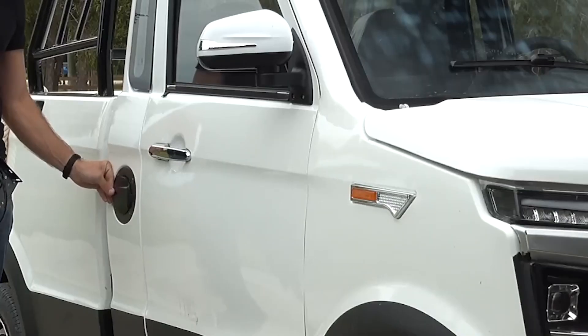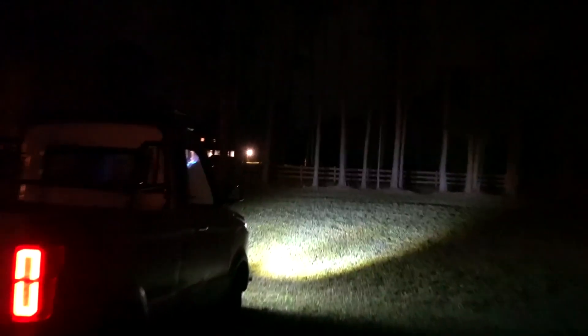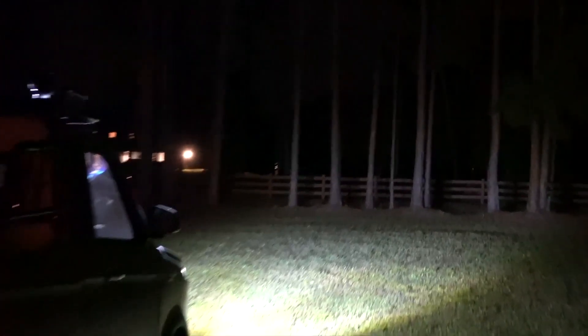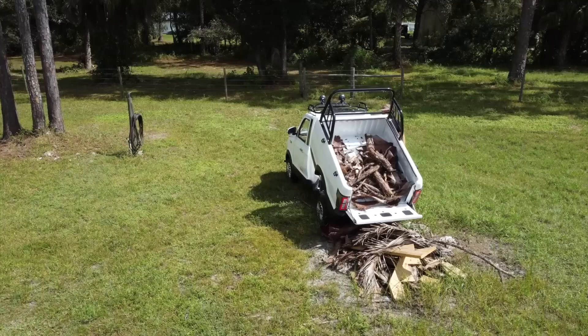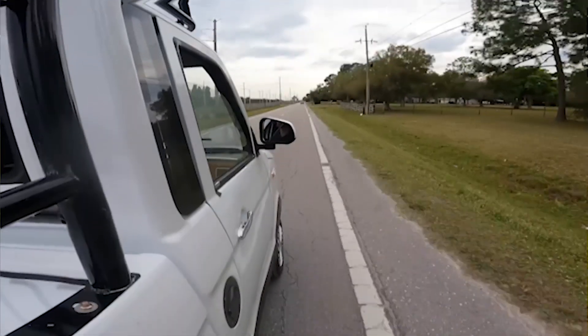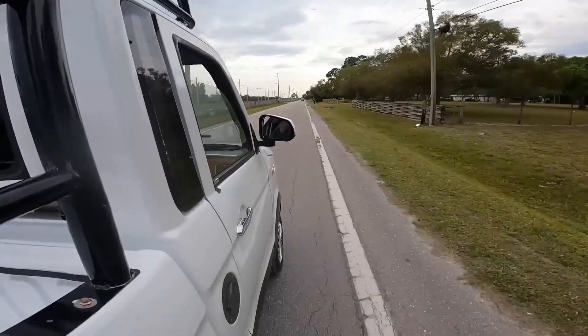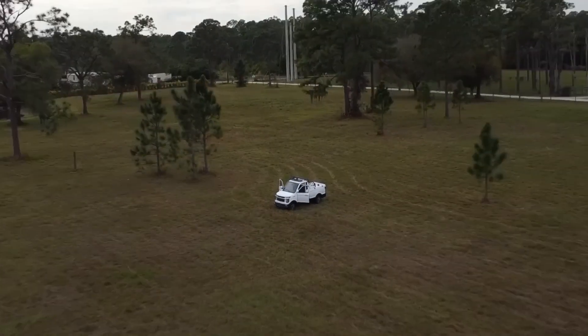Charging times typically range from 6 to 8 hours with the included 110-volt charger. Considering its modest price tag, the Changli Explorer offers remarkable utility. It boasts a payload capacity of 880 pounds, accommodating up to 400 kilograms of weight. The truck features a spacious 64-liter storage capacity and a cargo container with three doors for easy loading and unloading.